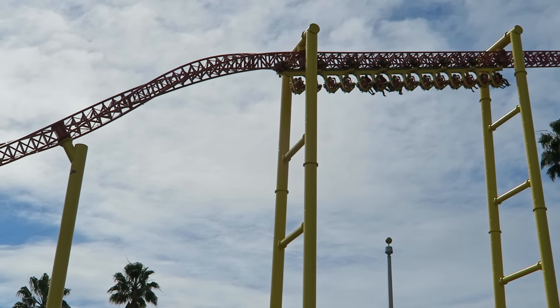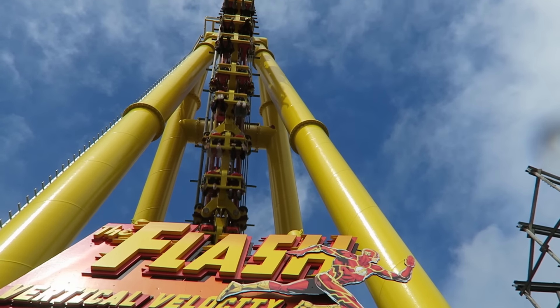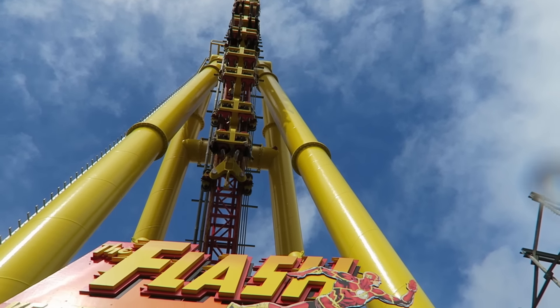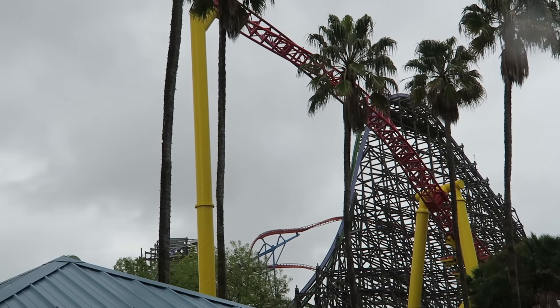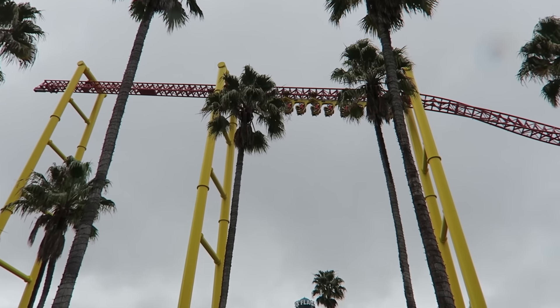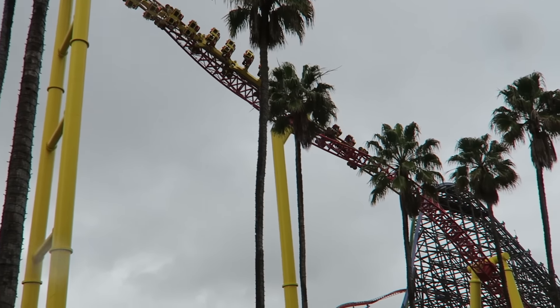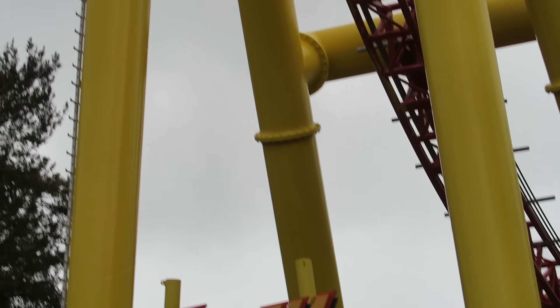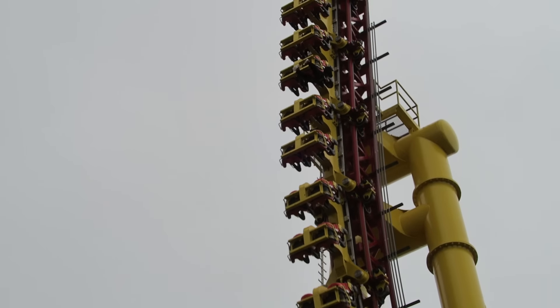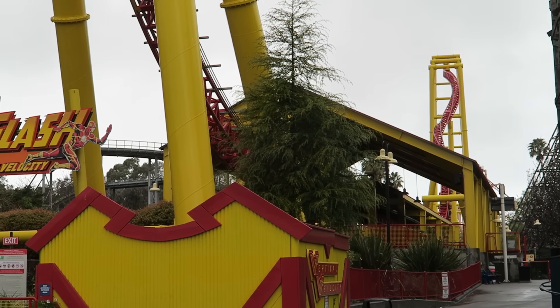Then there is the most temperamental Impulse coaster of all. Vertical Velocity at Six Flags Discovery Kingdom has had the most downtime, quite possibly because of the modification. In 2019, the park rebranded the ride as Flash Vertical Velocity. While it ran fairly consistently for the following year, it has barely operated since the pandemic. The ride was closed from 2020 until summer of 2023, ran for a few months, then closed in the winter and has yet to reopen. The ride is tentatively scheduled to reopen next year, but I am skeptical given all the downtime.